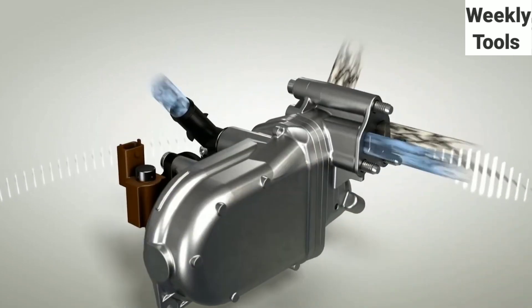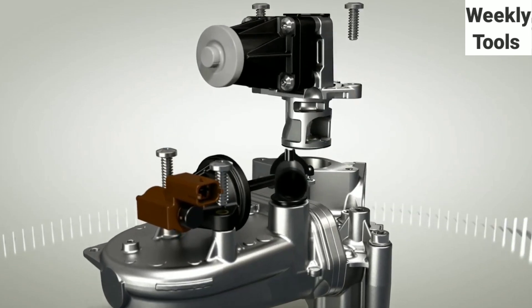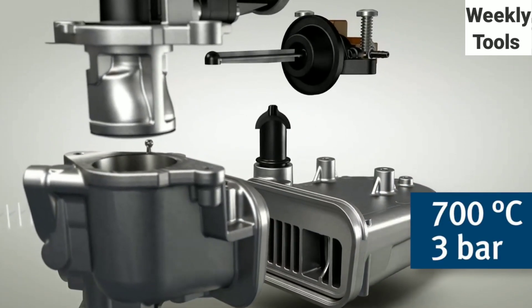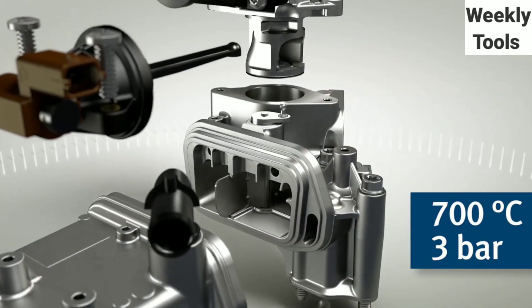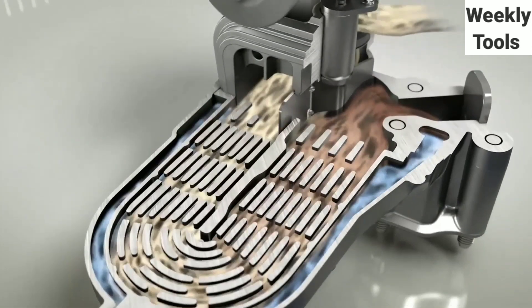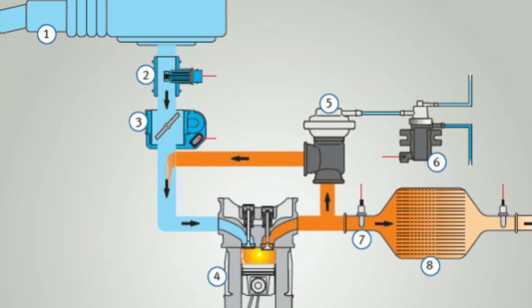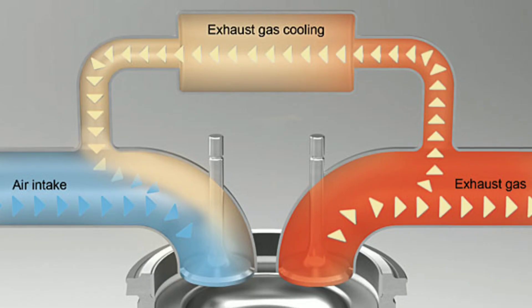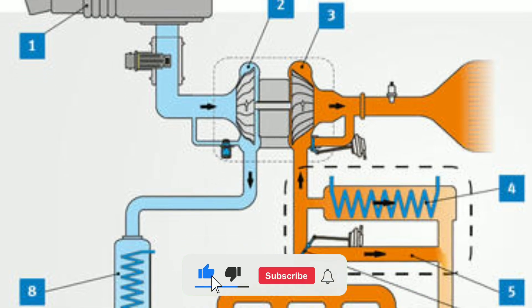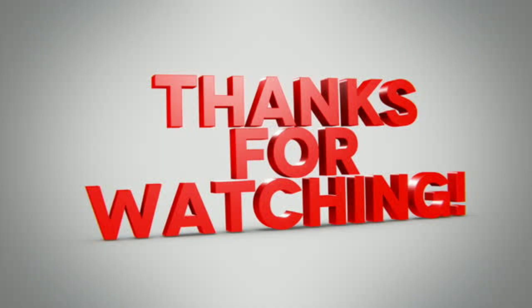The exhaust gas recirculation system is a critical player in reducing emissions and improving the efficiency of internal combustion engines. Regular maintenance and staying informed about the latest advancements in EGR technology can help you get the most out of your vehicle while minimizing its environmental impact. If you're interested in learning more about specific EGR-related topics, please let us know in the comments below. And as always, remember to hit that like button, subscribe to our channel, and ring the notification bell so you never miss an update. Thanks for joining us today, and we'll catch you in the next video.